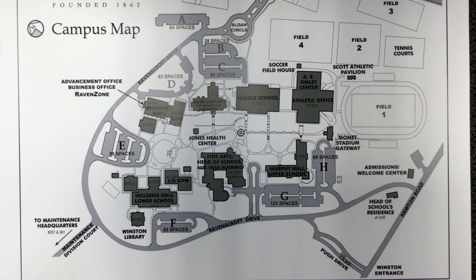If you need to access another part of campus, make a right turn out of the parking lot, following the traffic control officer's instructions.